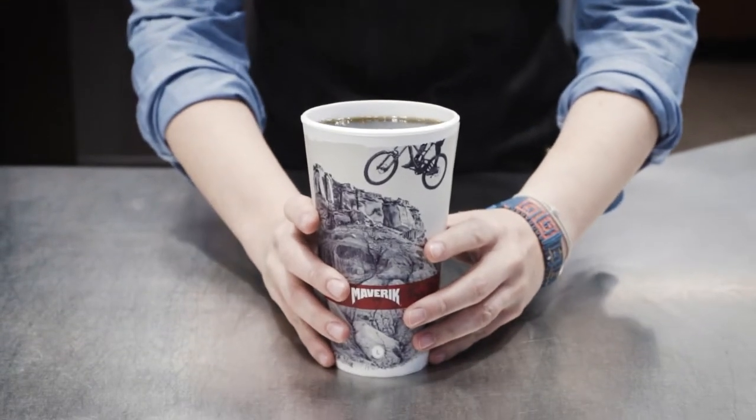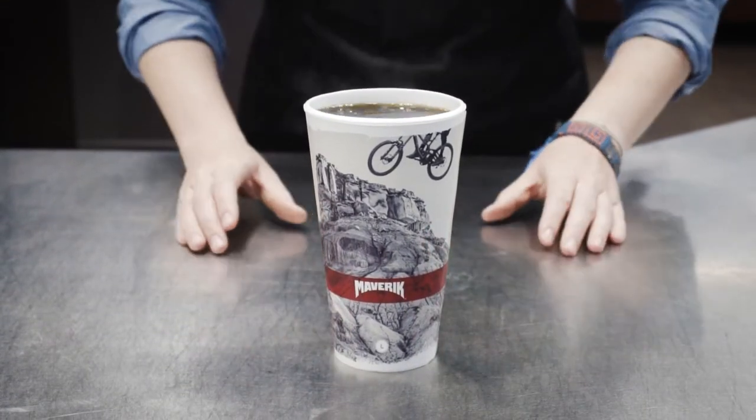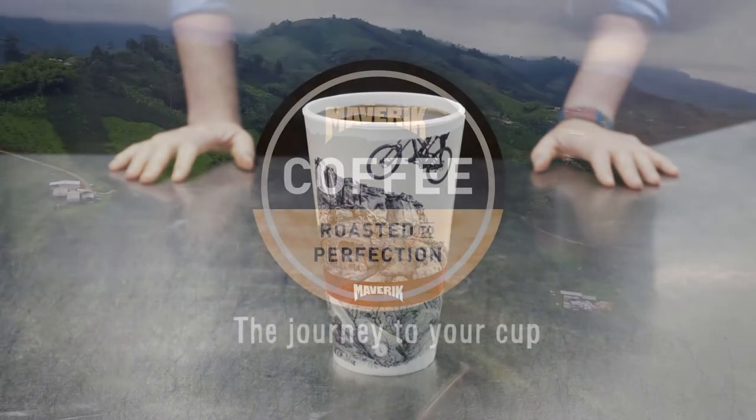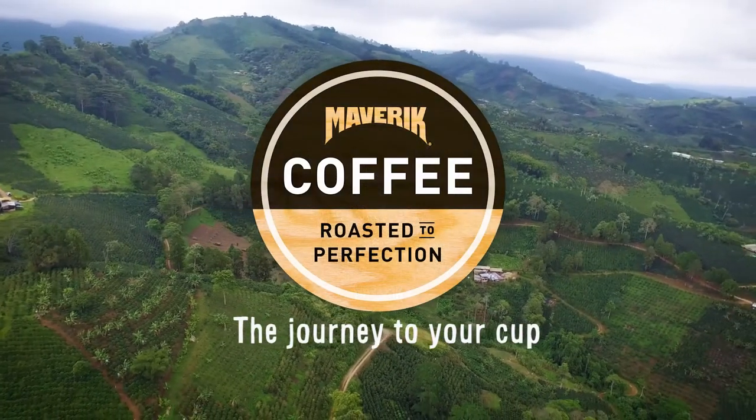For you, it's simply a delicious cup of coffee. But before that rich, bold flavor makes its way to your lips, it goes on an amazing adventure, and Maverick follows it every step of the way.